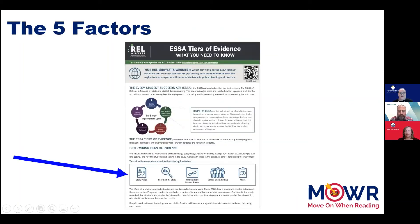In video 2 of this webinar series, we introduced you to the ESSA Tiers of Evidence: What You Need to Know handout. You can use this handout, particularly the five factors listed on the bottom of the first page, to determine if a program is a good fit for your students. The Clearinghouses we discussed today will help you find information on those five factors: study design, results of the study, findings from related studies, sample size and setting, and match.